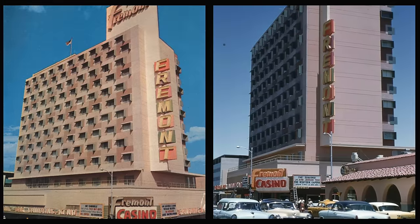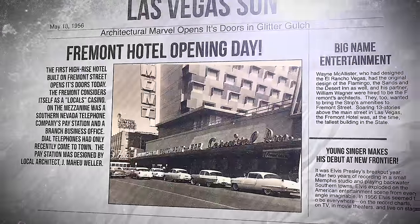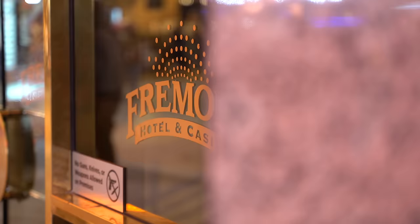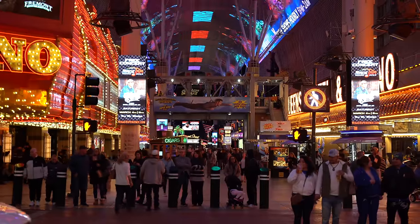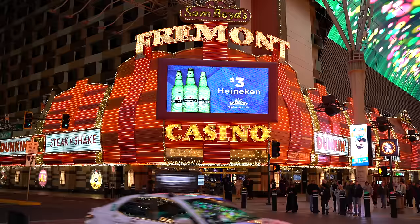A little bit of fun history about the Fremont Hotel: when it opened in 1956, it was actually the tallest building in Nevada — which is pretty funny considering it's only about 15 stories tall. It was bought out by Boyd Gaming in 1983 and they own it to this day. Many of the scenes in the movie Swingers were actually filmed right here. As far as location goes, we are in the Fremont Street experience — part of what is known as the four corners: Golden Nugget, Four Queens, Binion's, and the Fremont Hotel make up that main center area.